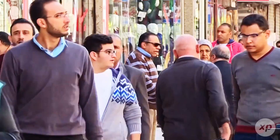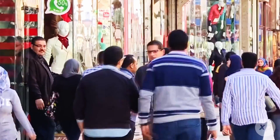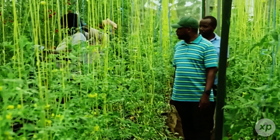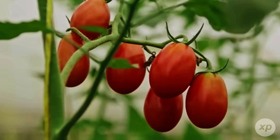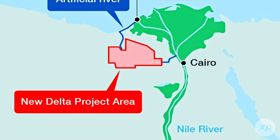Egypt's population keeps rising while usable farmland stays mostly the same, threaded along a thin green ribbon by the Nile and fanning into the delta. So the state launched the New Delta Project, a mega-scheme to expand agriculture westward, anchored by the future of Egypt — Mostakbal Misr Farms. On paper, it's a neat triangle.